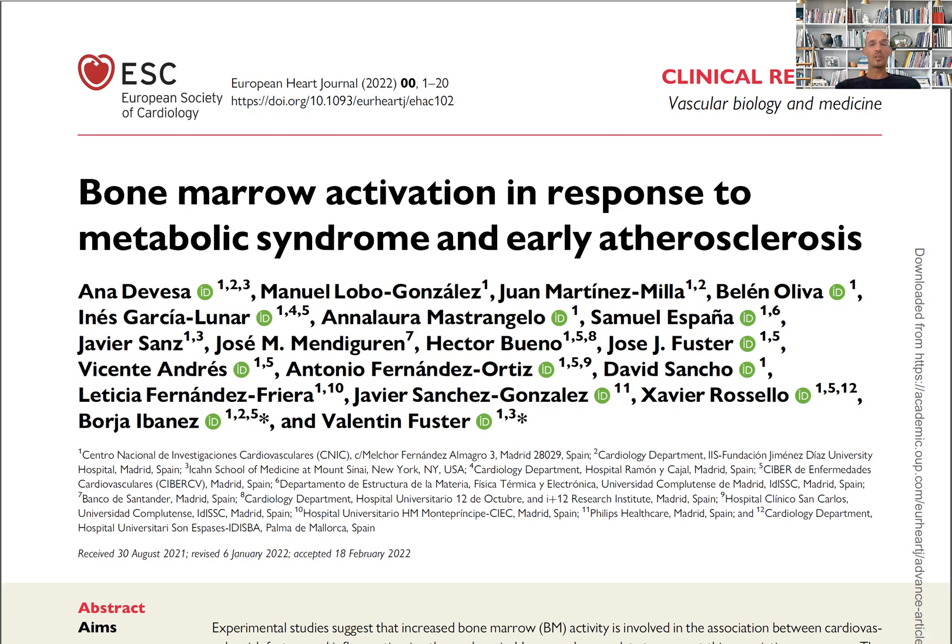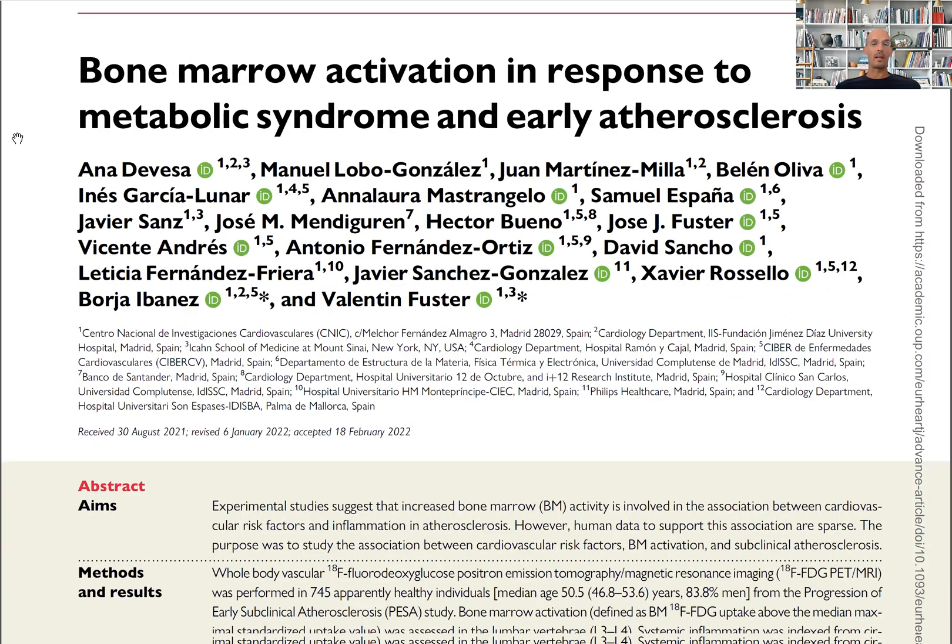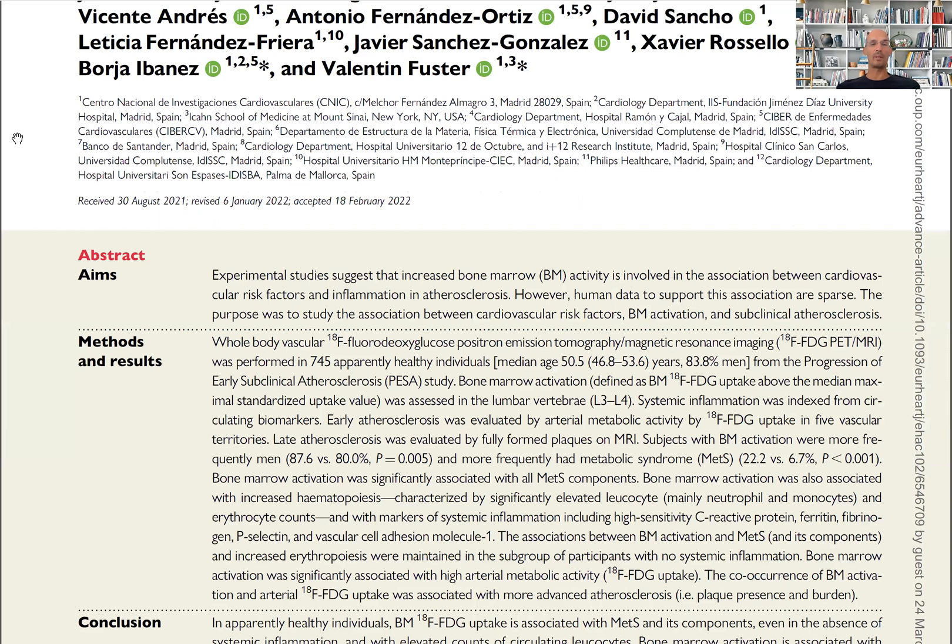So let's start to discuss this beautiful paper and why it's important. It is important because for the first time, this paper clearly demonstrates that bone marrow activation is driven by a number of factors.